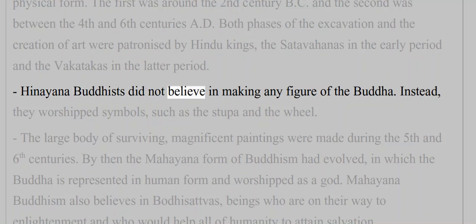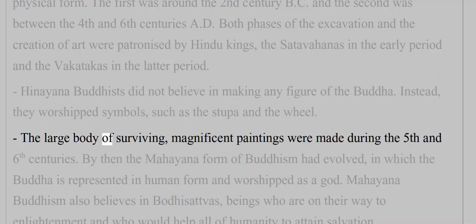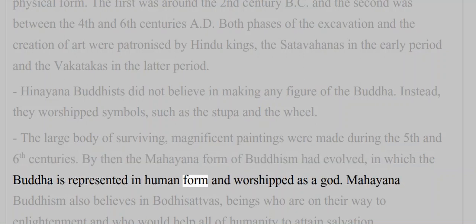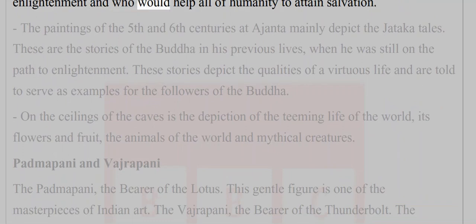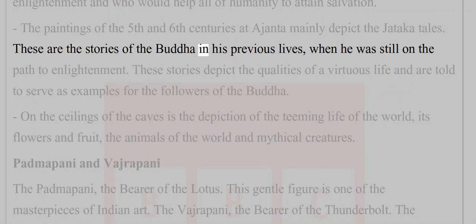Hinayana Buddhists did not believe in making any figure of the Buddha; instead they worshipped symbols such as the stupa and the wheel. The large body of magnificent surviving paintings was made during the fifth and sixth centuries, by which time the Mahayana form of Buddhism had evolved — representing the Buddha in human form and worshipping him as a god. Mahayana Buddhism also believes in Bodhisattvas — beings on their way to enlightenment who would help humanity attain salvation. The paintings mainly depict the Jataka tales, stories of the Buddha in his previous lives.